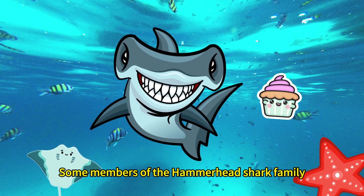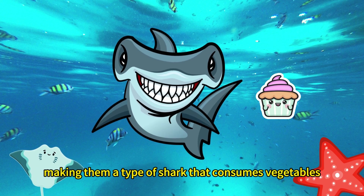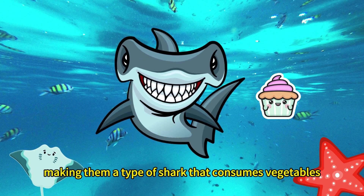Some members of the hammerhead shark family, like the bonnethead shark, also eat seagrass, making them a type of shark that consumes vegetables.